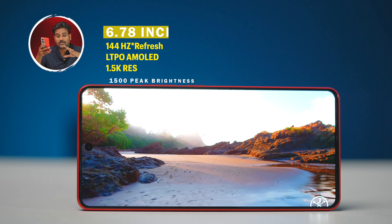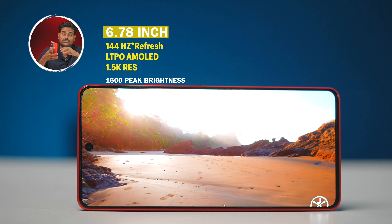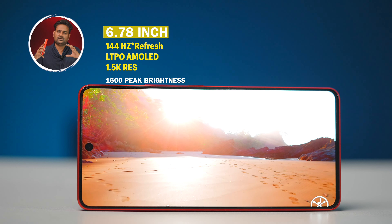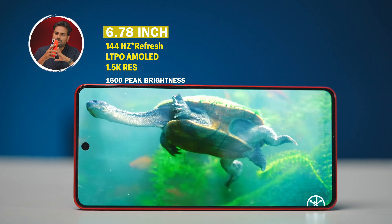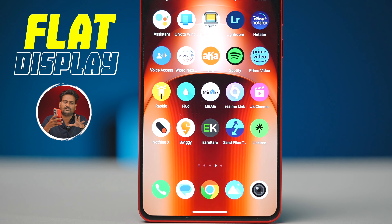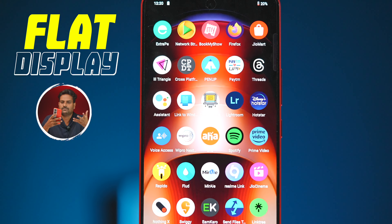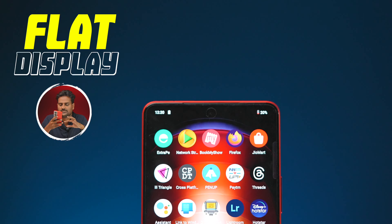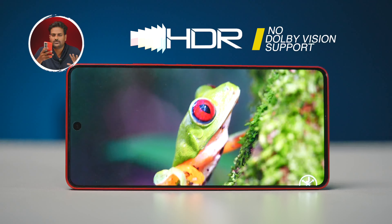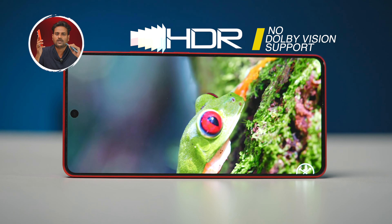Display quality is excellent: 6.78-inch LTPO panel with 144Hz refresh rate and 1.5K resolution. Viewing angles and colors are good. Some artificial sharpening is applied. The flat display is actually better for gamers as it reduces accidental touches, which are a common complaint on curved displays. Dolby Vision support is also included.